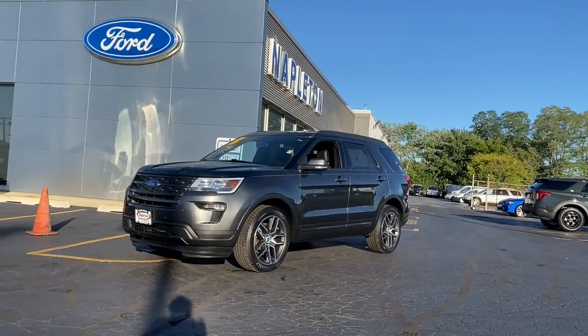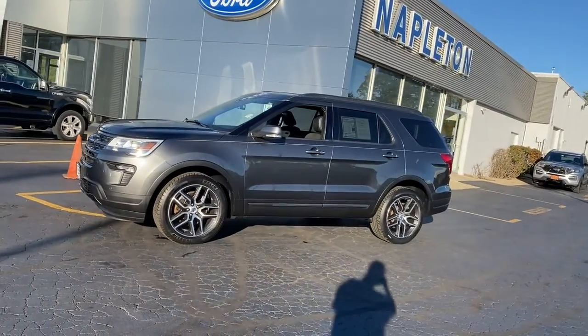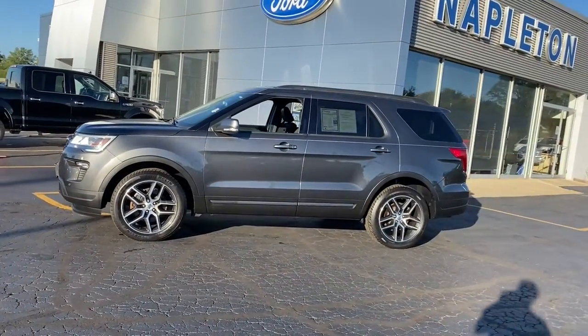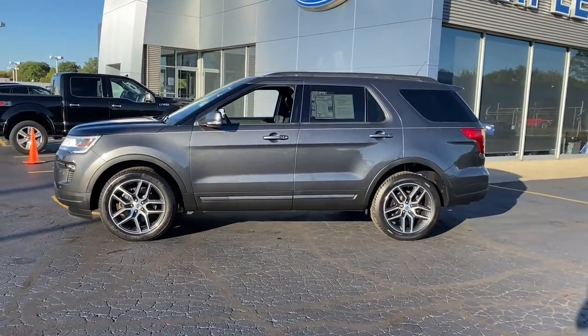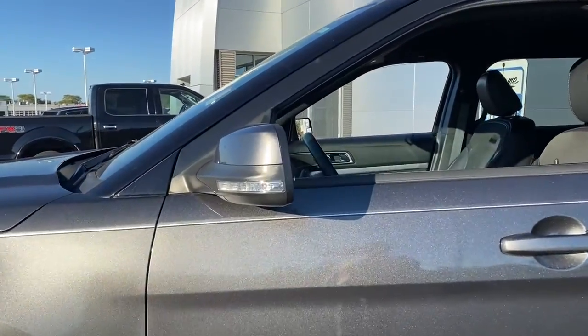You'll have love at first sight with the 2018 Ford Explorer. This vehicle is an outstanding buy with fewer than 60,000 miles on the odometer. Take on every project with confidence in this spacious, versatile Explorer.